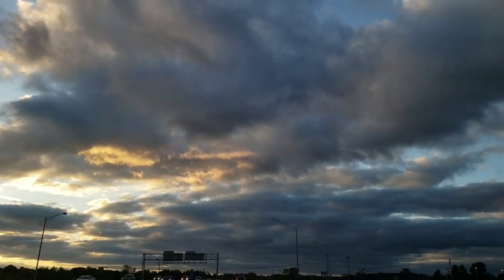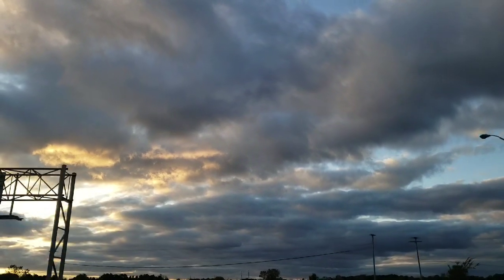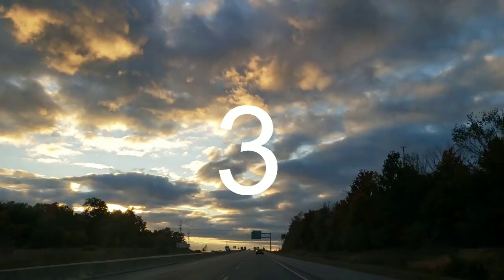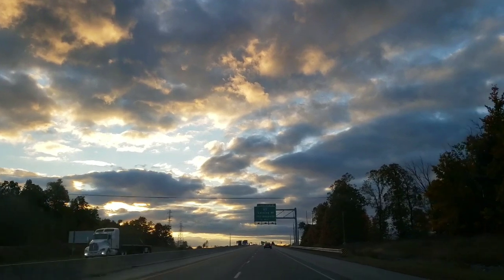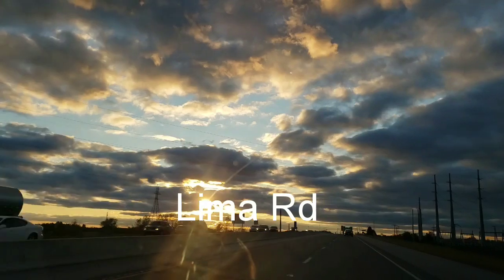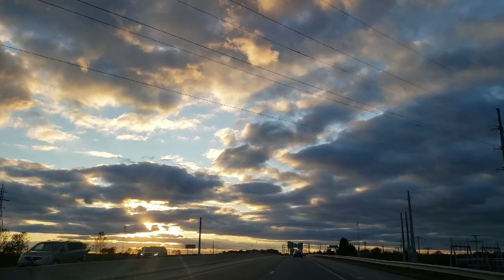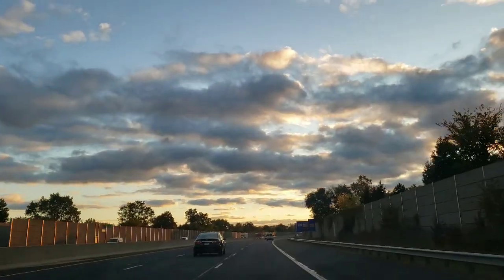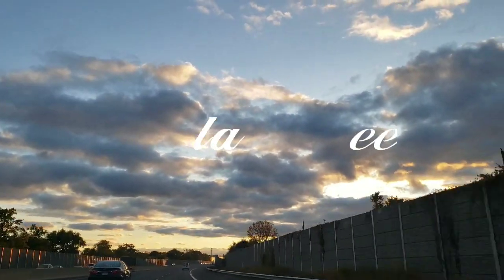Hi everyone, welcome back to my channel. This is Jenny. Happy Thursday to you. Today I'm gonna be taking you to three of my Dollar Trees. The first one's gonna be located on Thomas Road, the second on Lima Road, and the third in Auburn. I did find some new exciting items in each location, so I hope you all enjoy these three trips, and I will see you at the Dollar Tree.